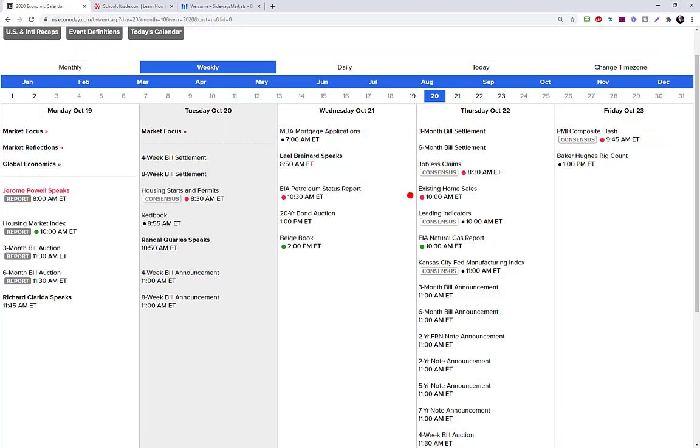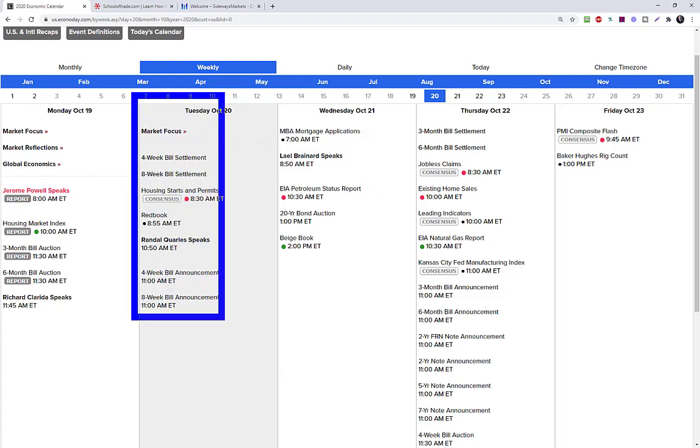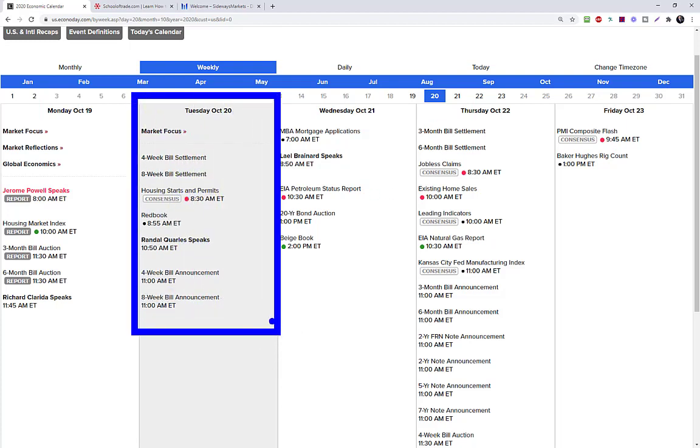Tomorrow is Tuesday. The big news report coming out at 8:30 Eastern time is housing starts and permits. And of course tomorrow we get the first World Series game — go Dodgers! I live in Los Angeles, great to have some local teams doing well this year. The Lakers did well, the Dodgers are back in the World Series. Game one is tomorrow night versus the Tampa Bay Rays — that'll be exciting to watch.